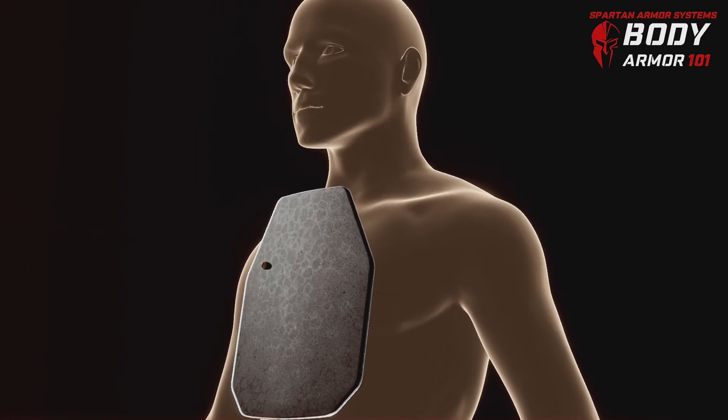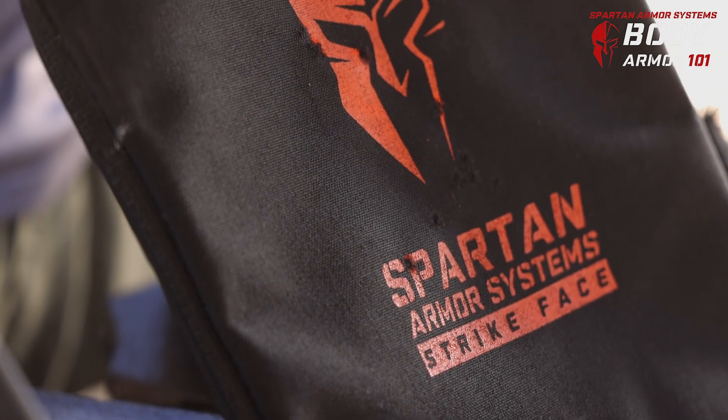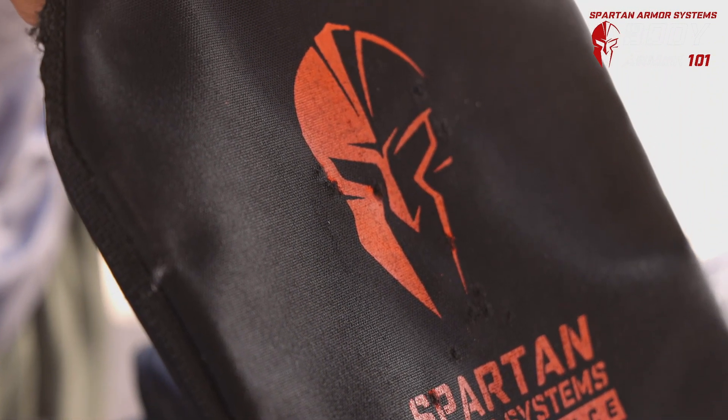Steel body armor often gets a bad rap — people are very concerned about secondary bullet fragmentation. If this is a concern of yours, you can check out our Encapsuloc or our Spall Containment Sleeve. This will help mitigate the risk of secondary fragmentation.